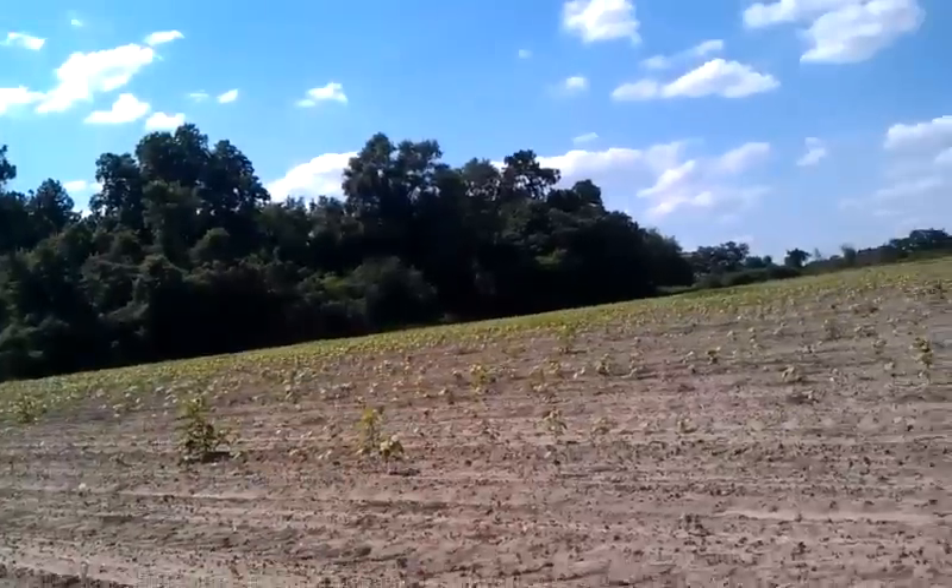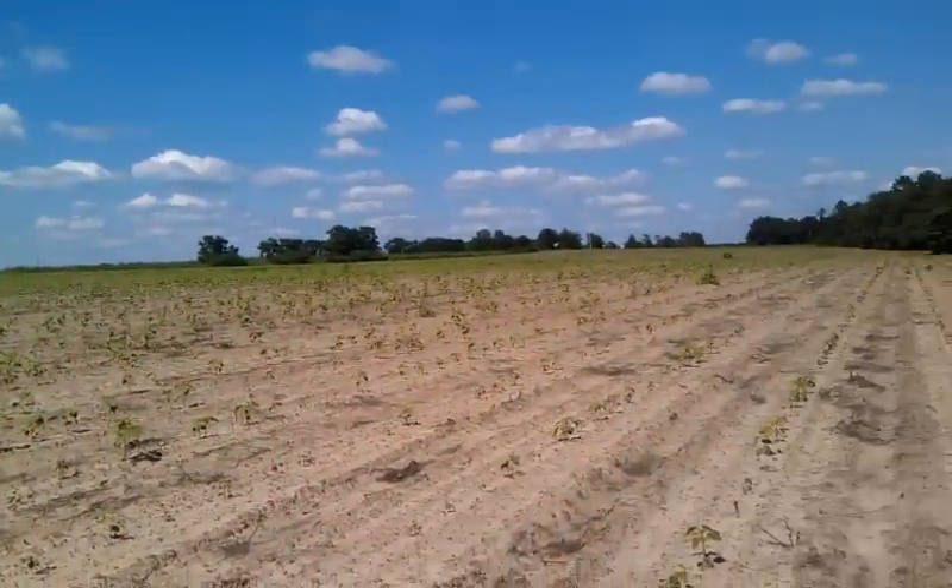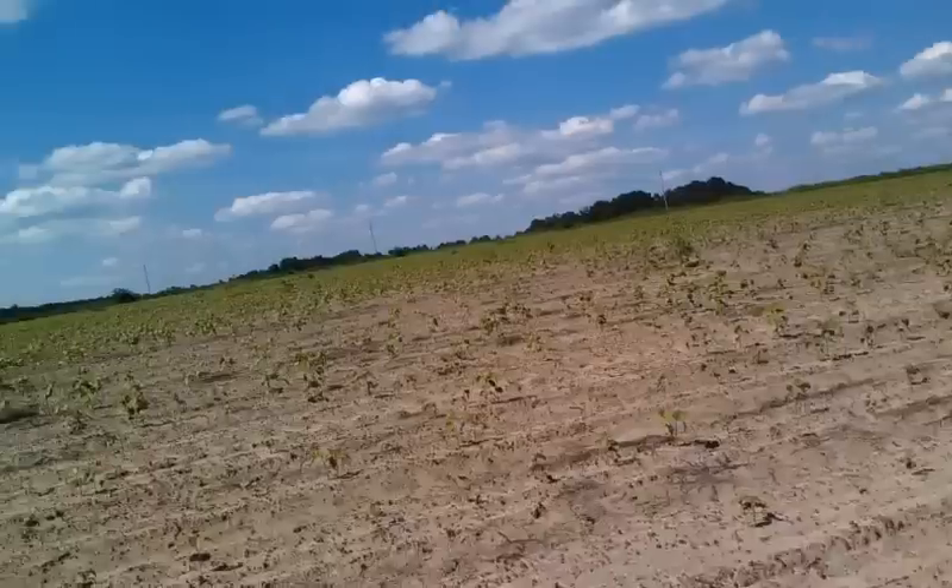Hey everyone, it's Weston. Hope you can see me. It's very hot out here and we're out searching for arrowheads in the bottom field. Kayla is demolishing me at finding them — I can't seem to see anything.